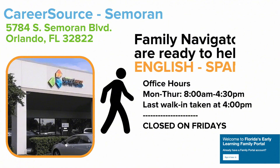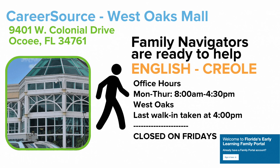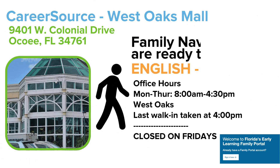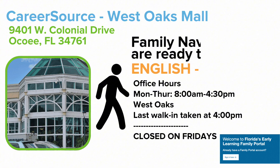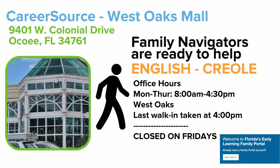The CareerSource Cimarron location is at 5784 South Cimarron Boulevard. And finally, our family navigators speak both English and Creole at the CareerSource West Oaks Mall location at 9401 West Colonial Drive in Ocoee.